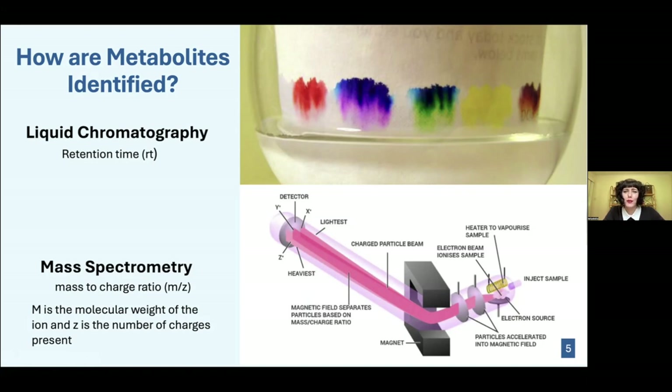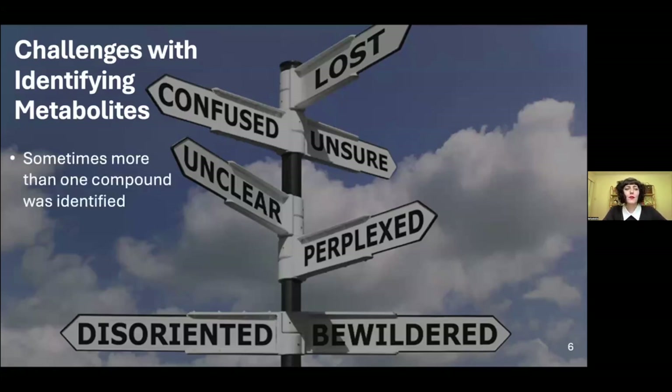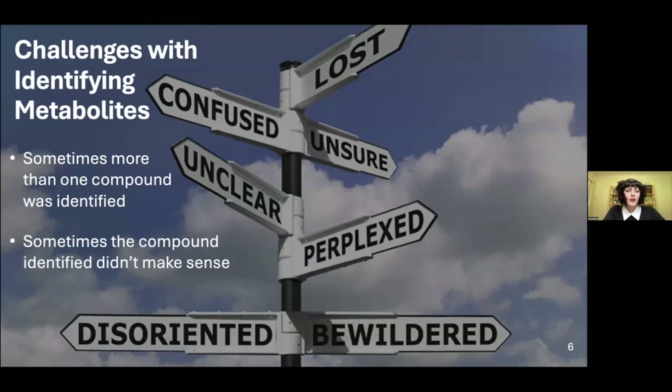It sounds simple, but there are challenges with identifying metabolites. Using a database called mummychug, sometimes two, three, or four compounds would be returned as candidates with only a best guess provided. Also, sometimes the compounds identified didn't make sense — for instance, compounds associated with human metabolism, like metabolites for alcohol or caffeine — which you wouldn't expect in a microbial water sample. These strange findings could be due to contamination in the water sample or misidentification.